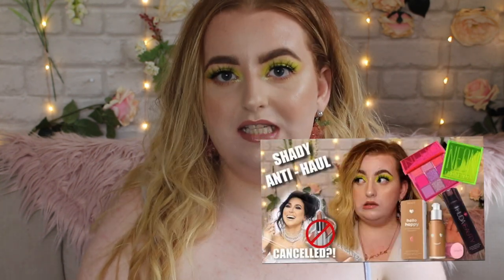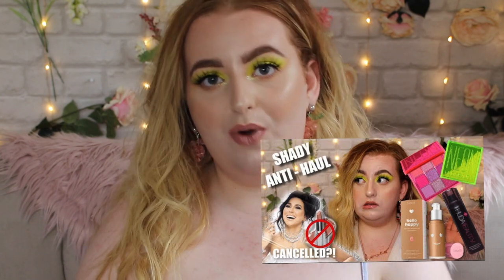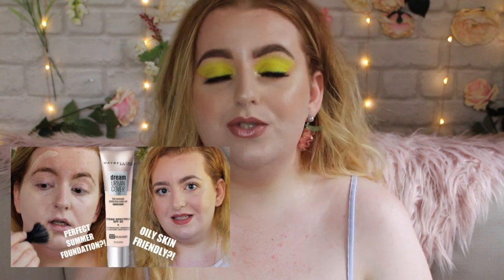Hello everyone and welcome back to my channel, or welcome if you're new. My name is Kyrielle and today I'm refilming the makeup look that I wore in my auntie haul. A few of you joined me from that video, hi if you're new! I filmed this as a get ready with me before my auntie haul but I managed to delete the footage.